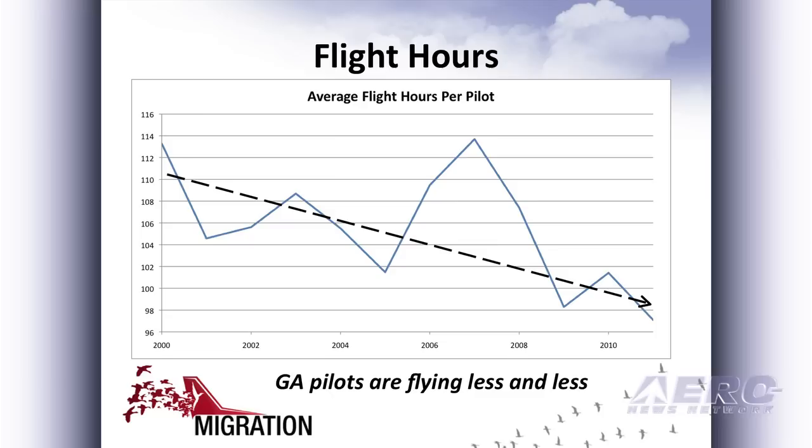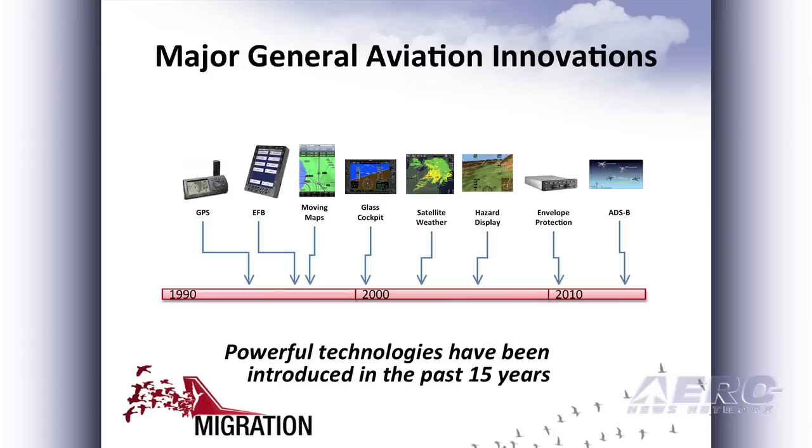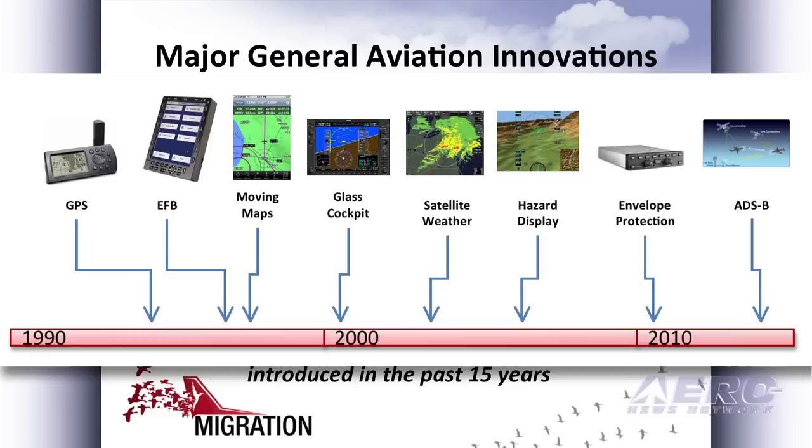Keeping that in mind, and the fact that GA pilots tend to be flying less every year — just in the past decade, the average number of hours flown per pilot per year is down about 15%. When you think about that and add on top of it that in general aviation, we've had a lot of neat technology enter our market over the last 15 or 20 years.